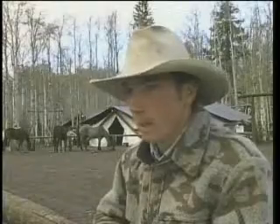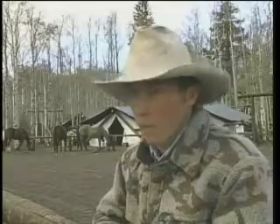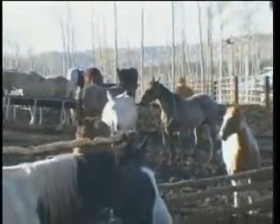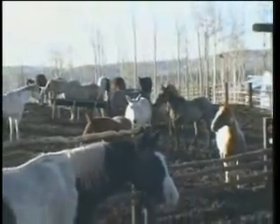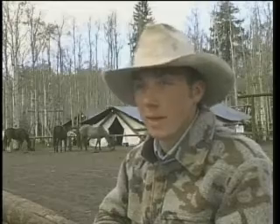Here at Winterhawk Outfitters we're in the wilderness and we do everything by horseback. Larry has some very good stock. I grew up around stock and always enjoyed handling horses. Larry has some good horses here and some good pack mules, and that's part of our livelihood here at Winterhawk. These guys get us where we need to go in the mornings and pack out our game, so we appreciate them very much.